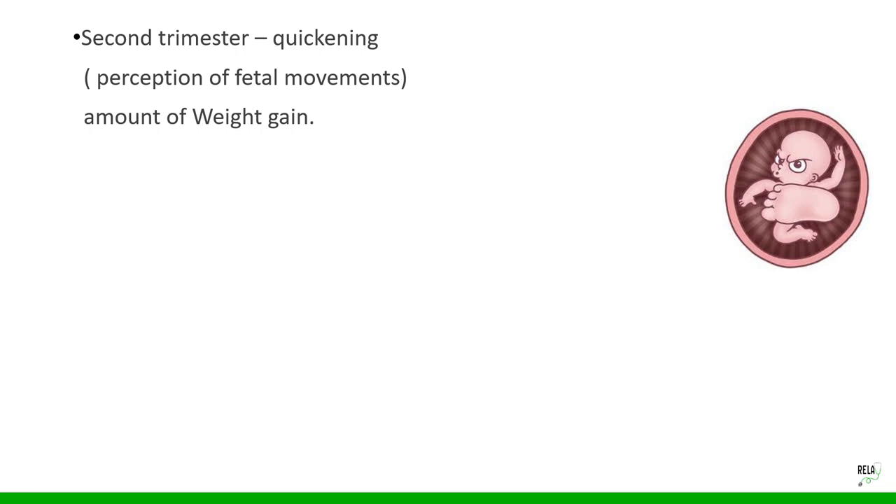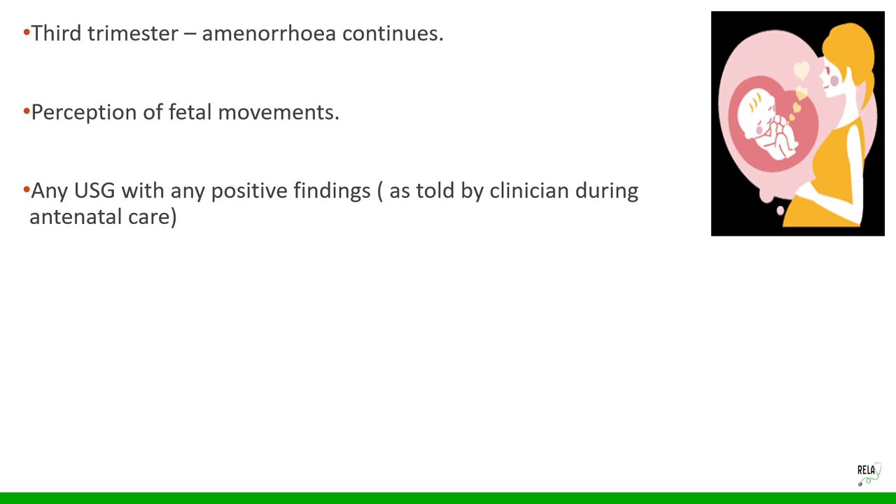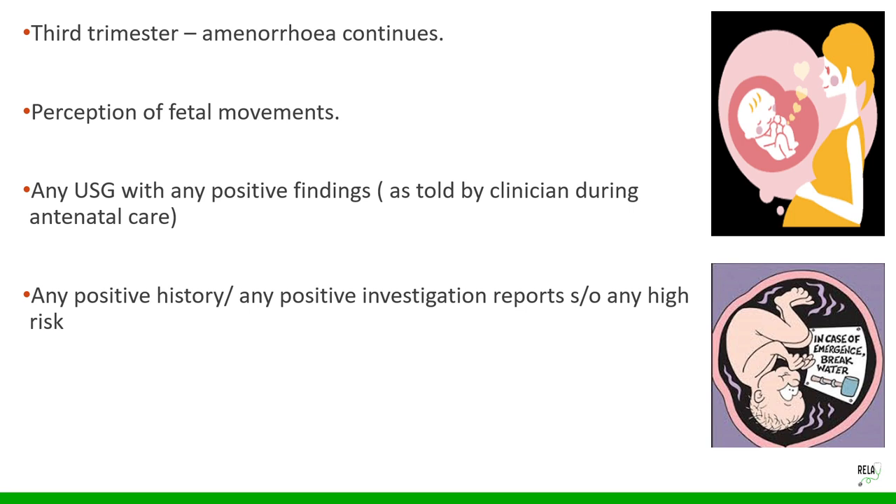Second trimester: record quickening — when she first perceived fetal movements — amount of weight gain, routine tetanus toxoid vaccination (two doses one month apart), and whether an anomaly scan or targeted scan was done. Third trimester: amenorrhea and fetal movements continue; note any positive complaints, ultrasound findings reported by her clinician, positive investigation reports, high-risk factors identified, and any hospital admissions or IV transfusions.